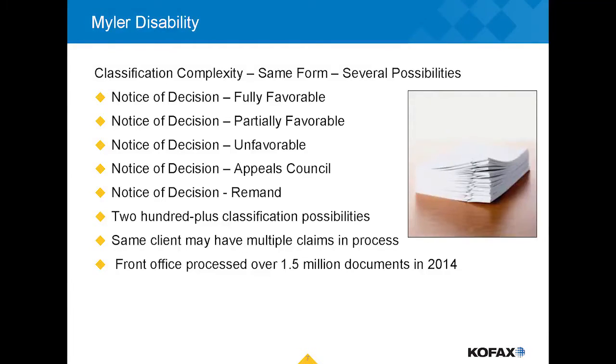The same complexity applied to our fee agreements — incorrect signatures, unsigned documents, or correctly executed ones. We also needed different fee agreements at different stages of the process. If a case became contested and had to be appealed to a judge, that required a different fee agreement. If the judge denied it and we went to the next level, again a different fee agreement. Essentially the same document could have eight different iterations depending on where we were in the process.